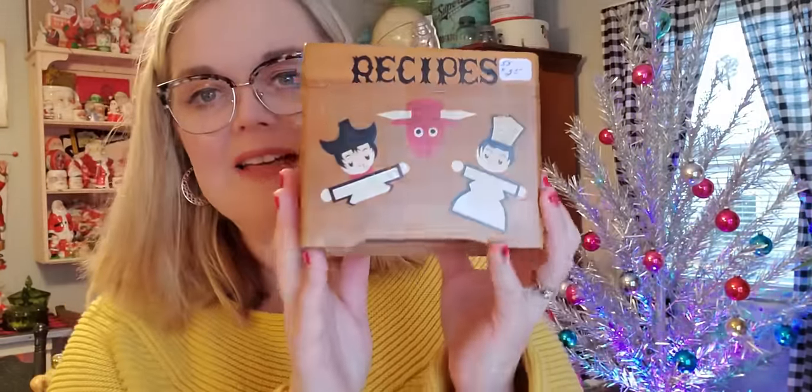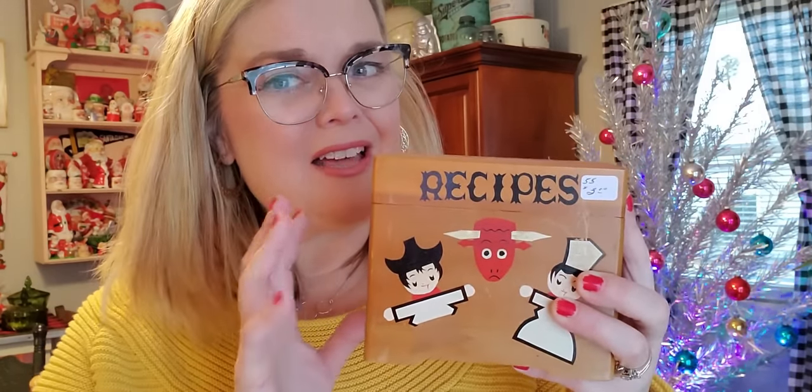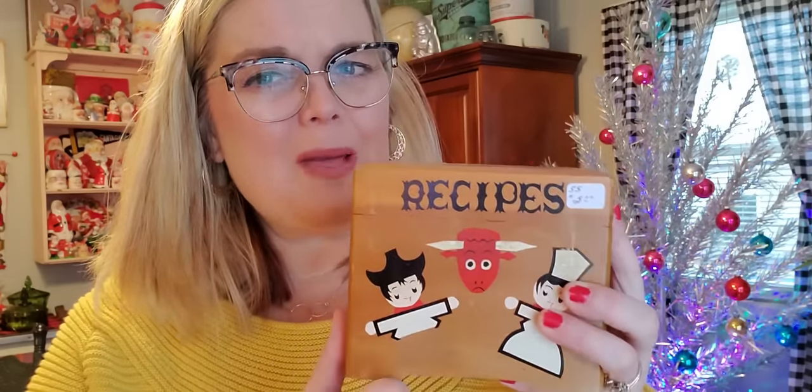The next item from the flea market is this little recipe box. I liked the graphic on it and I like these wooden boxes. It was $3 and has a lot of handwritten recipe cards inside. I need to look this up because I have a salt and pepper shaker set very reminiscent of this bowl in the middle — I might try to lot them together. Probably made in Japan — there are no markings anywhere, but $3 for this was a good deal.